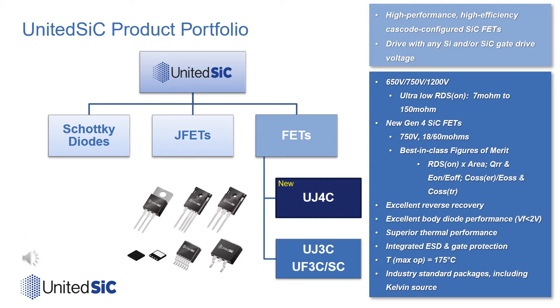The new fourth-generation United Silicon Carbide FETs represent the highest performance technology on the market. The new Gen4 FETs further advance our leadership position with best-in-class performance in key power switching figures of merit and RDS-on per unit area, all while giving an extra 100 volts of blocking margin with the new 750-volt products.